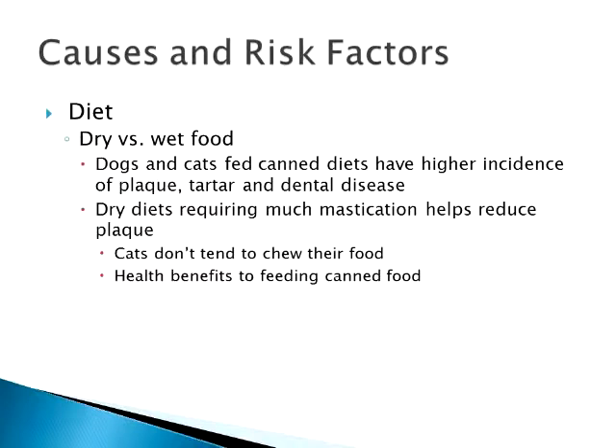We have seen some innovations in dry food — we do have some bigger kibble now. Royal Canin Maine Coon is a little bit larger kibble and my cats tend to chew it a little bit more than some other kibbles, but for the most part they just swallow it. So yes, dry food does help with dental disease, but it's not the be-all-end-all as far as cats are concerned.